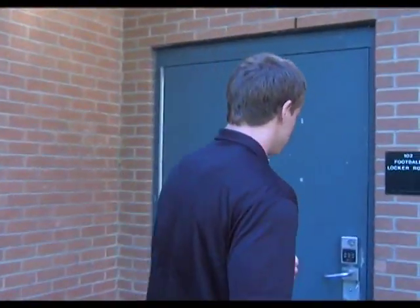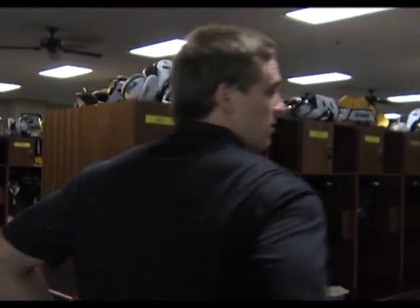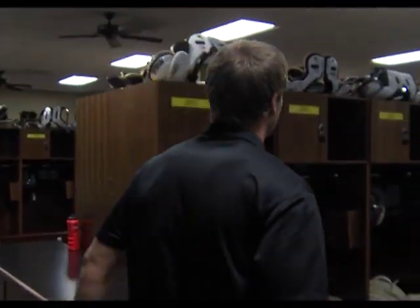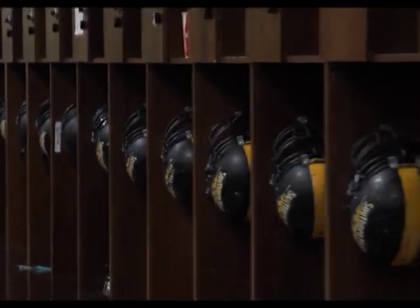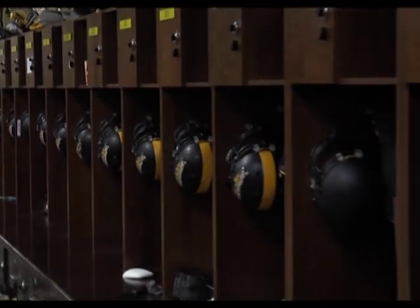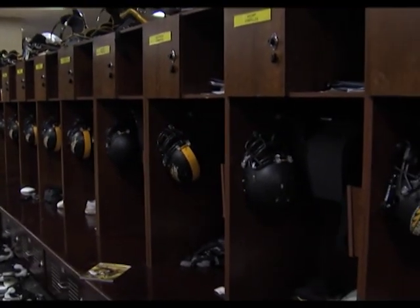Now we're here at the locker room. I spend a lot of time here during the season — it's a home away from home. Here's my locker right when you walk in. What we typically do is group by position. All the quarterbacks are here together, receivers are over here by us, offense is kind of on this side, and defense is kind of on that side.